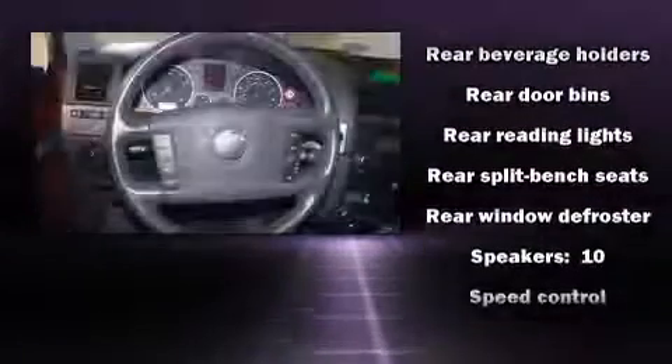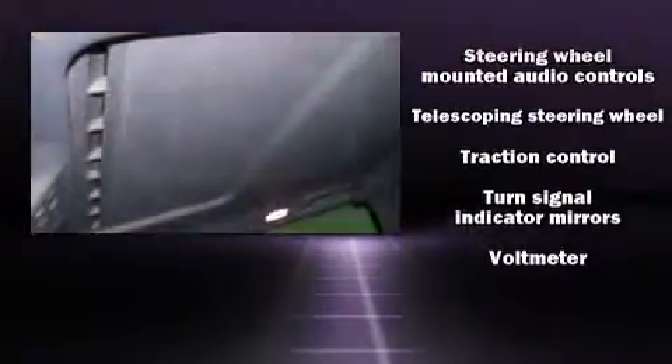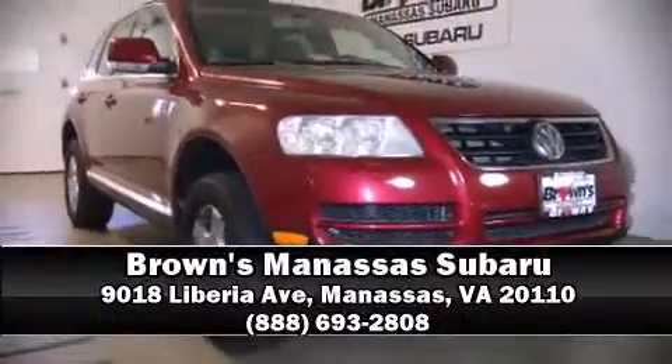A CARFAX History Report provides you peace of mind by detailing information related to past owners and service records. Our sales reps are knowledgeable and professional — we are here to help you.